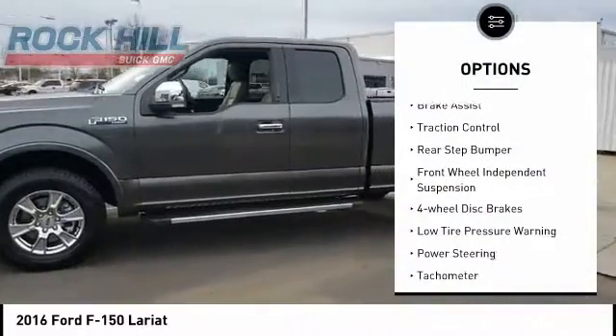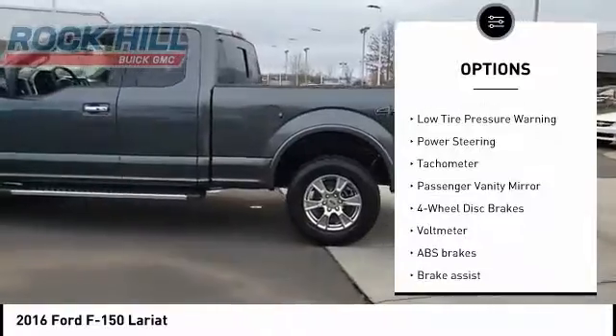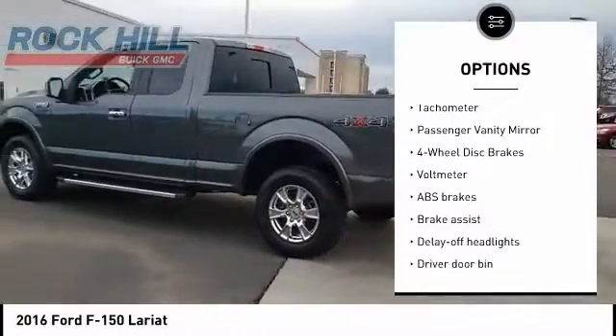Electronic stability control, brake assist, traction control, rear step bumper, front wheel independent suspension, four wheel disc brakes.